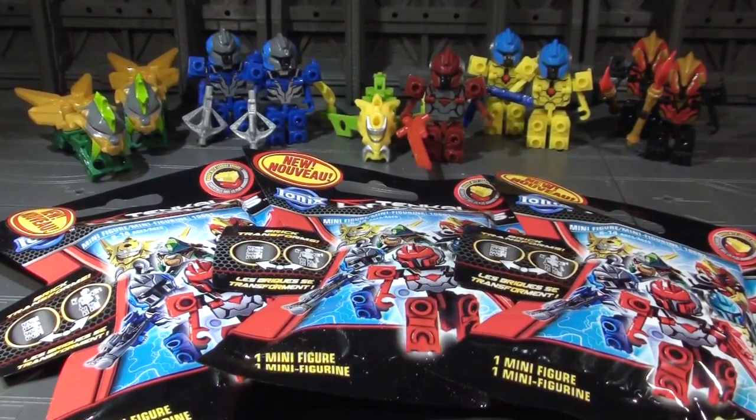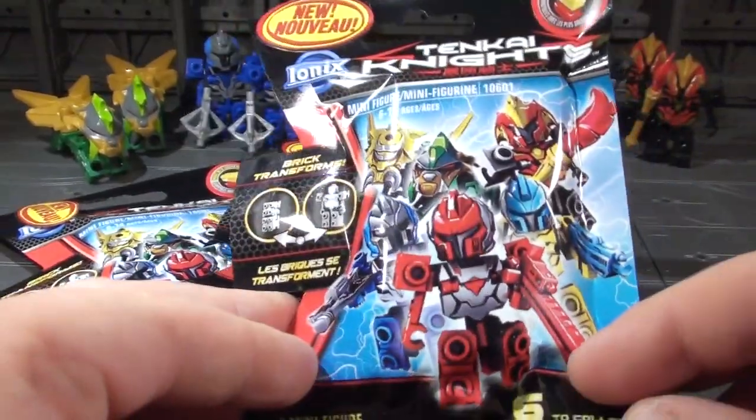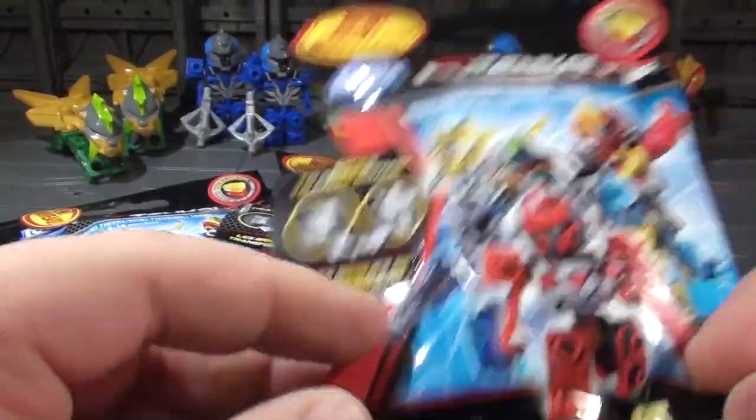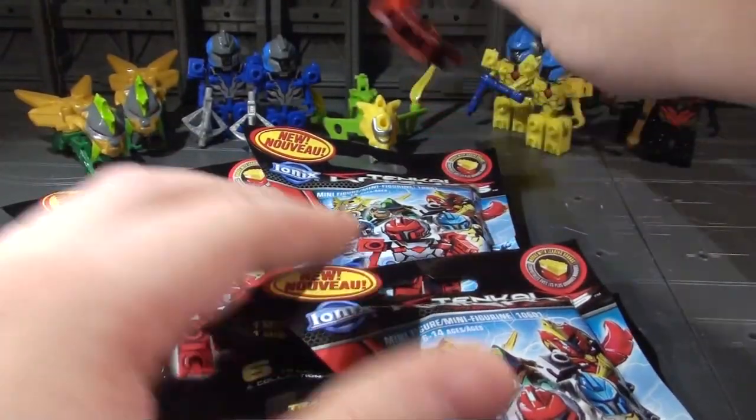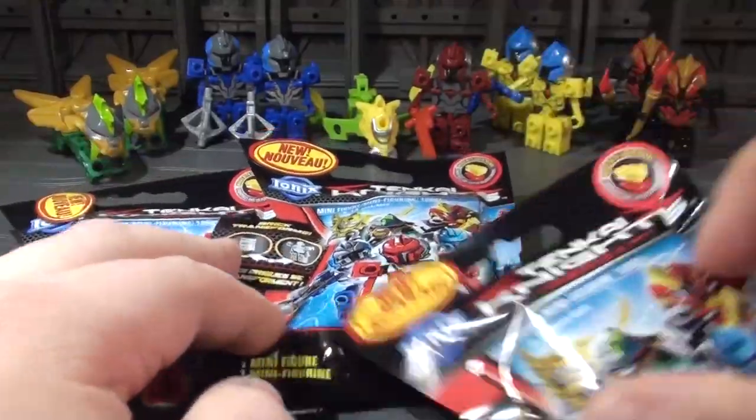So I went in and I tried to figure out the code system on these things, and all I saw in the ones at my Walmart were that there were two codes. One code had the yellow guys and the blue guys, and the other code had everyone else.